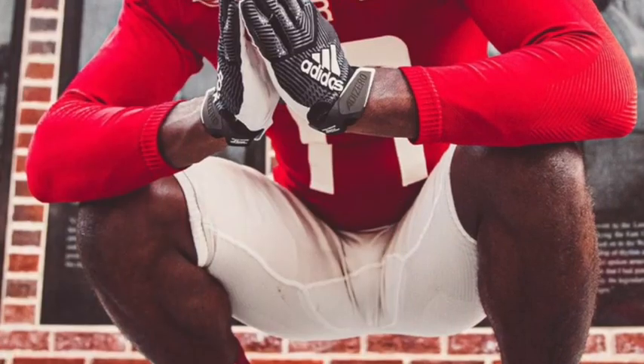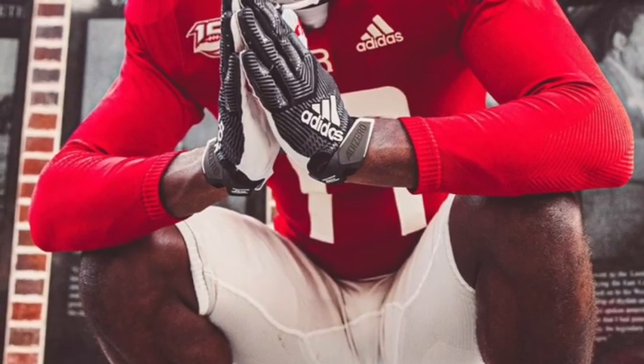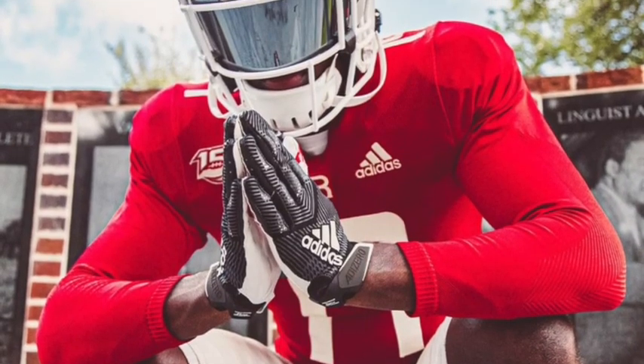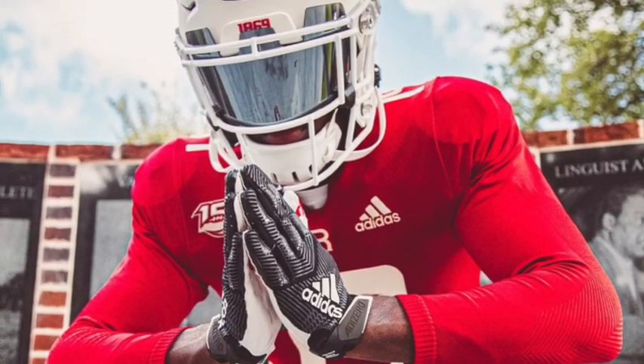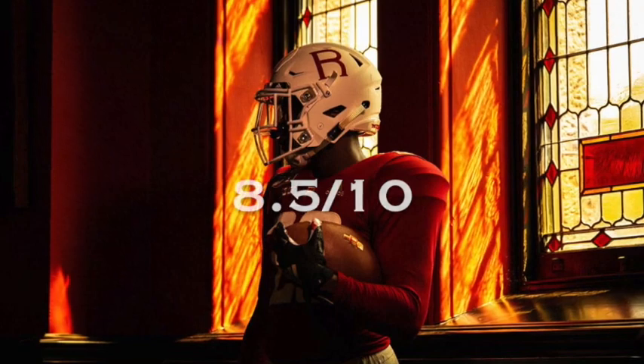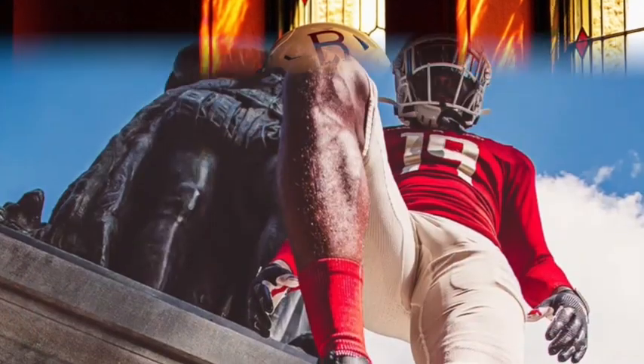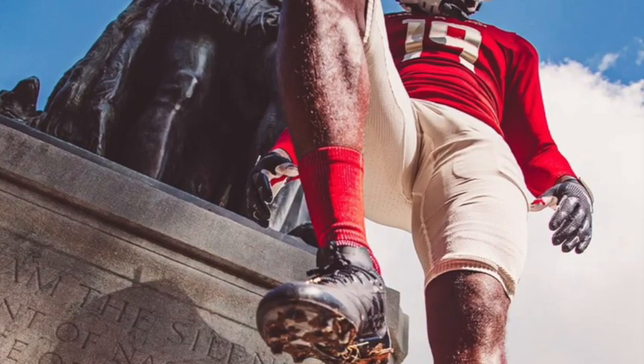The pants are a little grayish-white — no problems with the pants, just standard throwback. Lots of other teams are throwing it back this year, so it's nice to see Rutgers doing that. I'm going to give these an 8.5 out of 10. I don't give them a 9 or 10 because the sleeves are a bit weird.